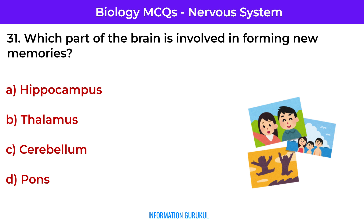Which part of the brain is involved in forming new memories? Hippocampus — it plays a key role in converting short-term memory into long-term memory.